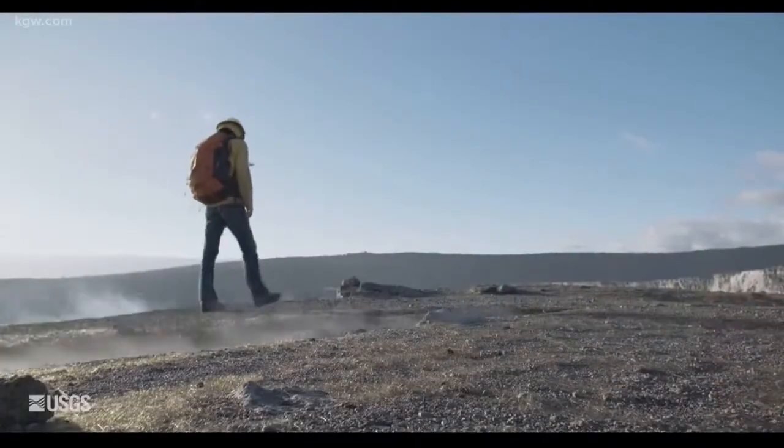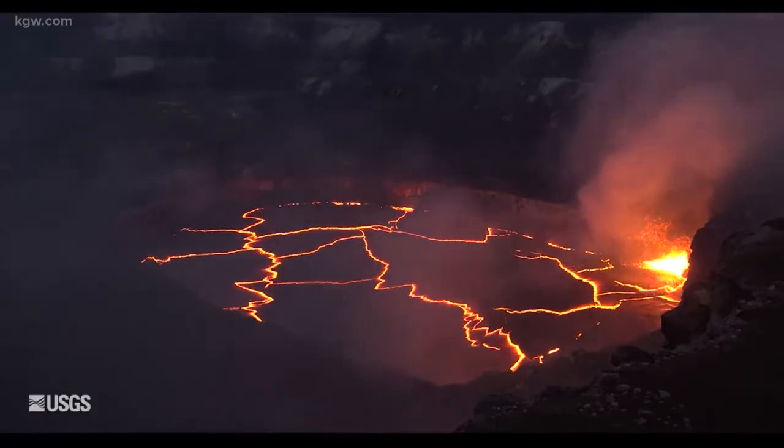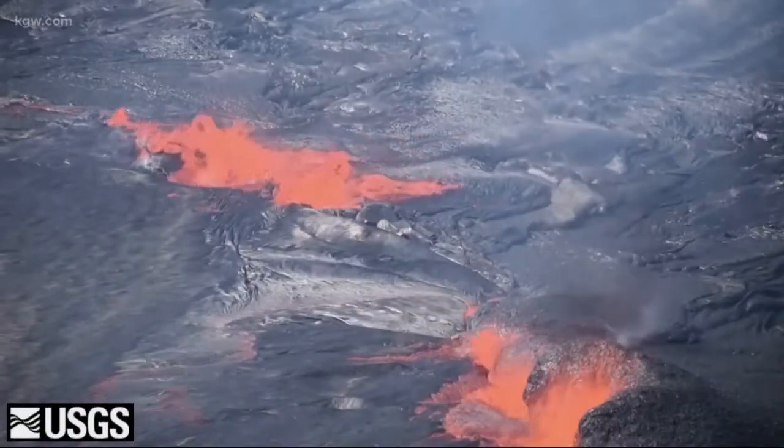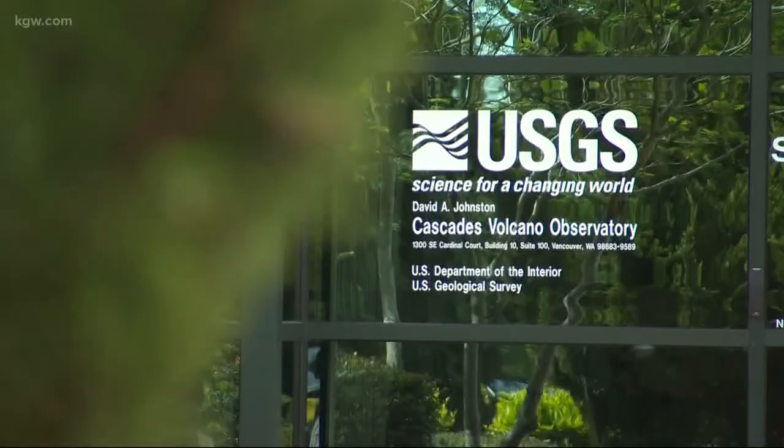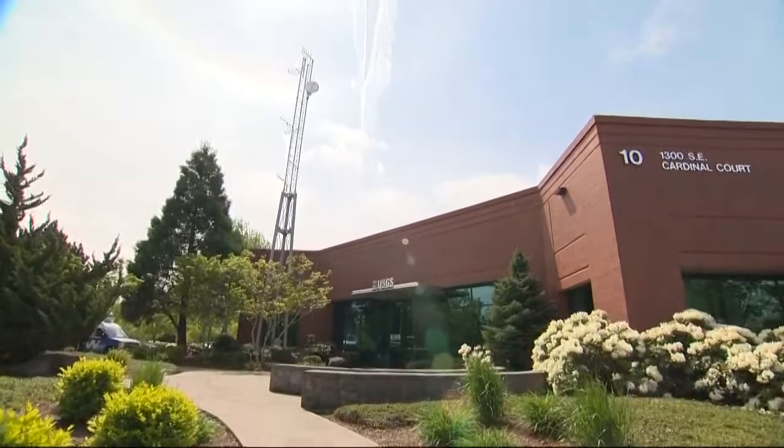Geologists were able to track telltale signs that an eruption was going to happen in Hawaii and they gave warning. They had a fairly good idea of where the magma was and how it was moving around in the subsurface over time. This office in Vancouver is always on the lookout for the same signals in the Cascades.